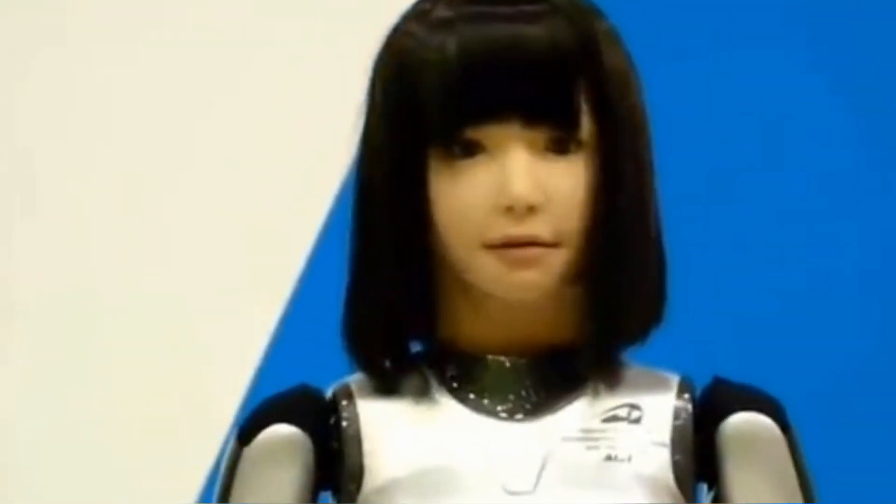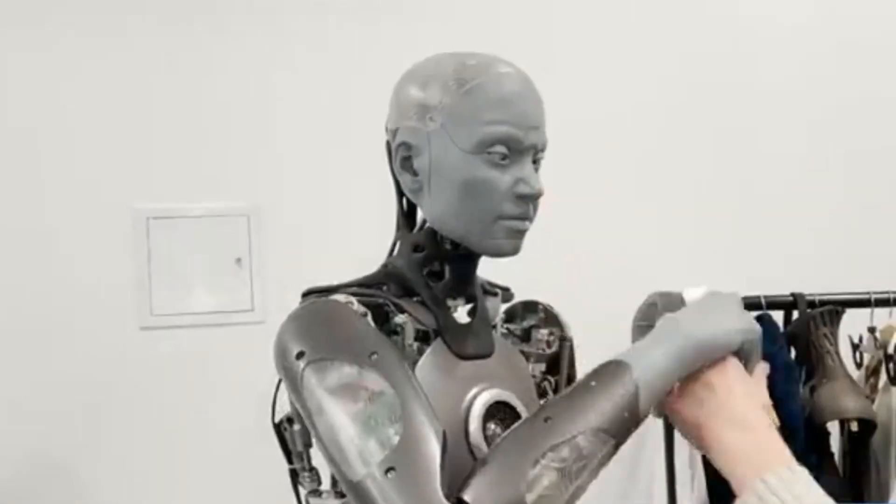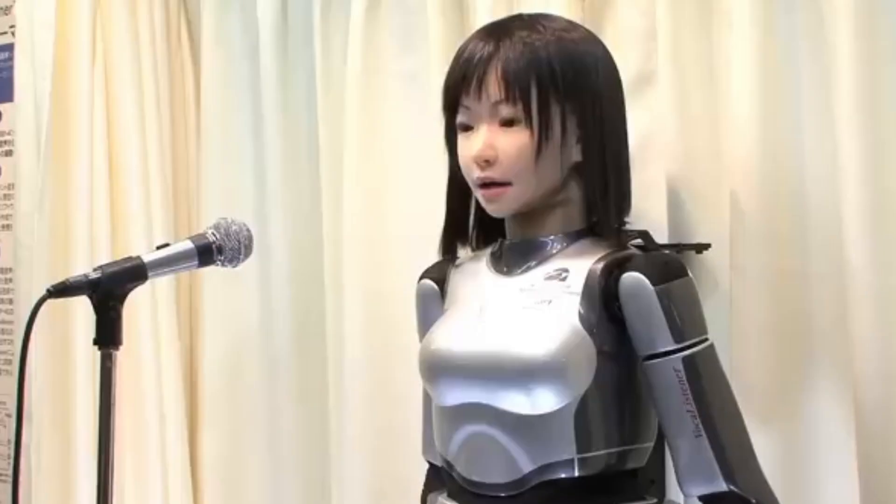Welcome to our video where we take a look at 10 humanoid robots that will make you question reality. These robots are designed to look and act like us, blurring the lines between humans and machines. From artificial intelligence to lifelike movements, you won't believe how close these robots are to replicating human behavior. Let's dive in.